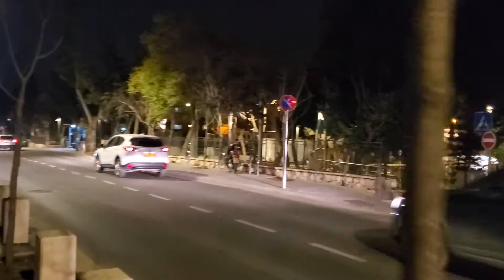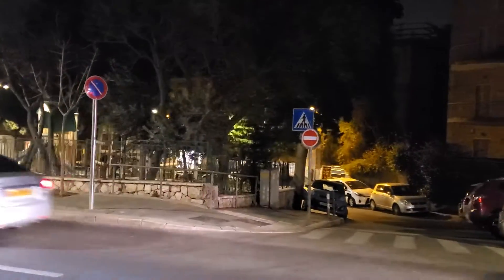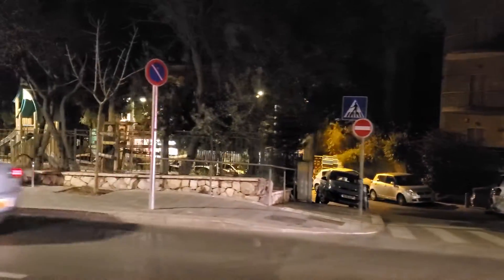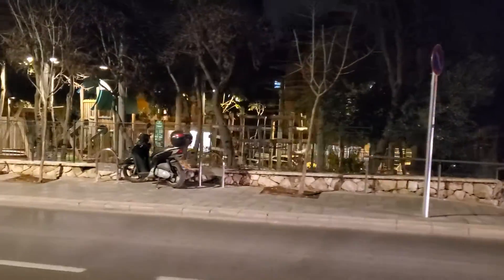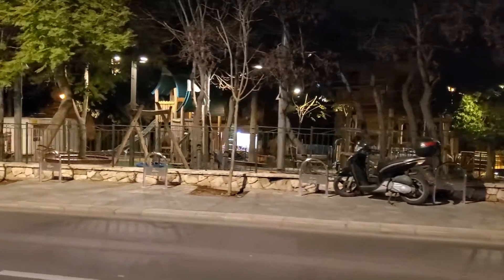There's a nice park and playground across the street. This is on Gaza Street, so if you are in Jerusalem with kids, this is a nice place on Aza Street where you could come and enjoy this park.